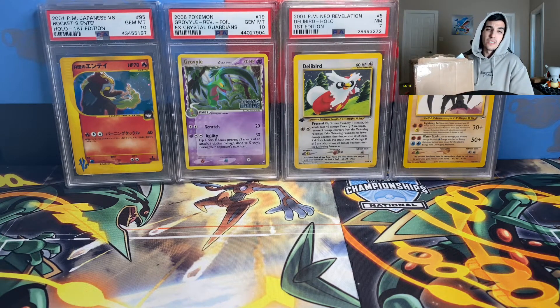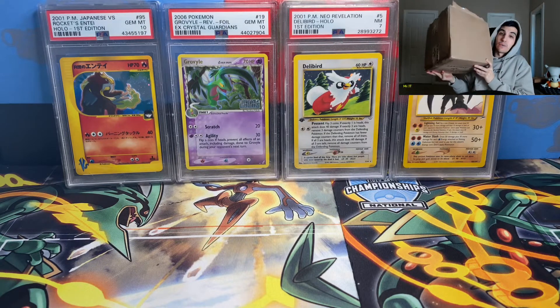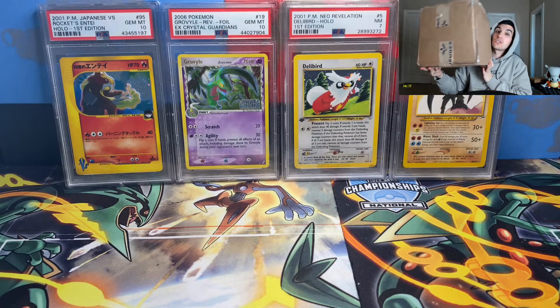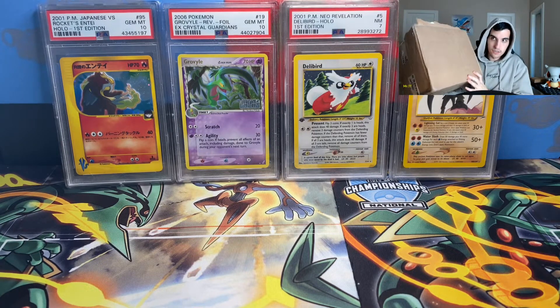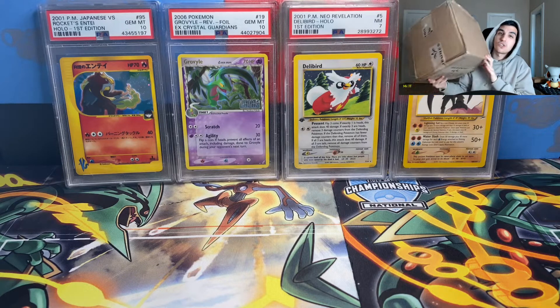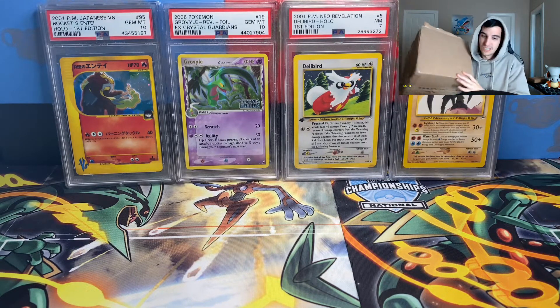What's going on YouTube? Mr. 1T back with another video. In today's video we have a care package — not really a care package, somewhat of a care package — plus some things I got from Japan. Let's take a look at what's inside.